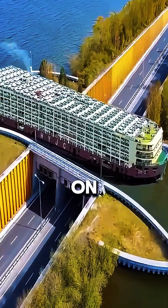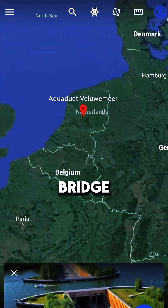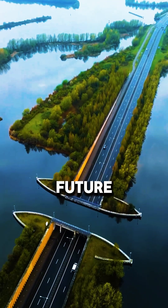Have you ever seen a bridge where boats move on top and cars drive underneath? Welcome to the Aqueduct Bridge in the Netherlands, an amazing piece of engineering that looks like it's from the future.